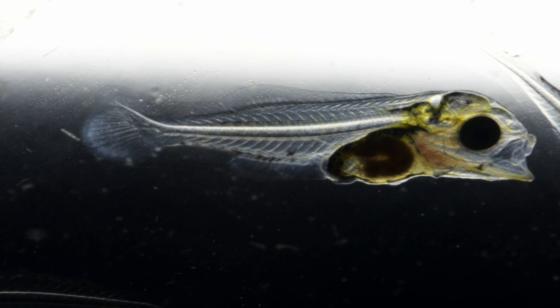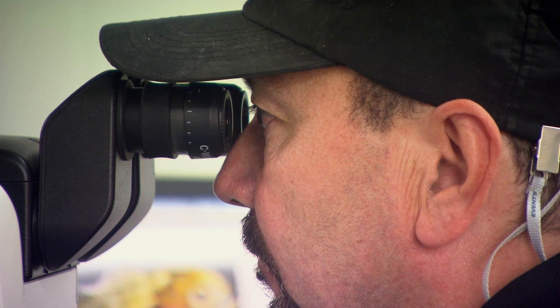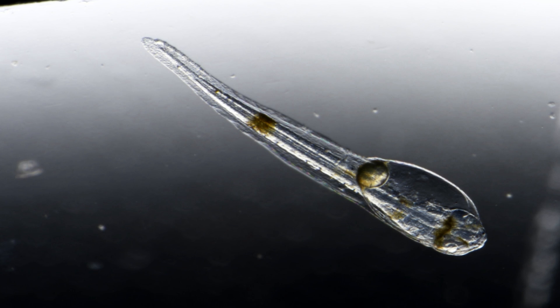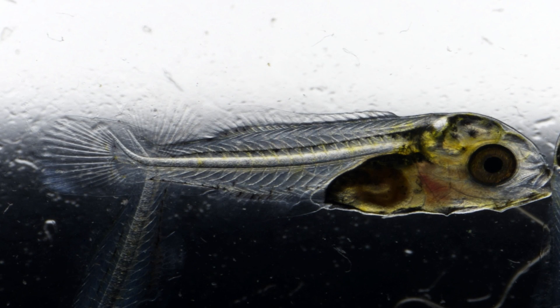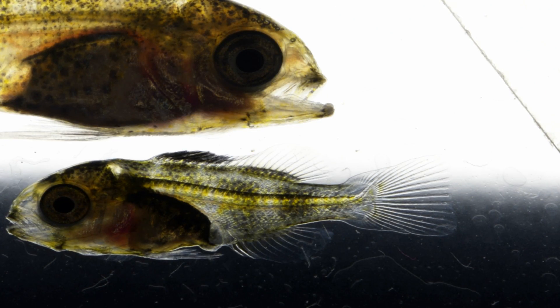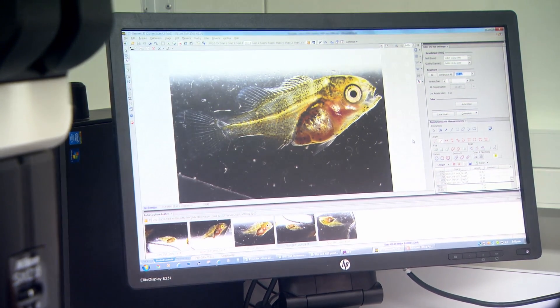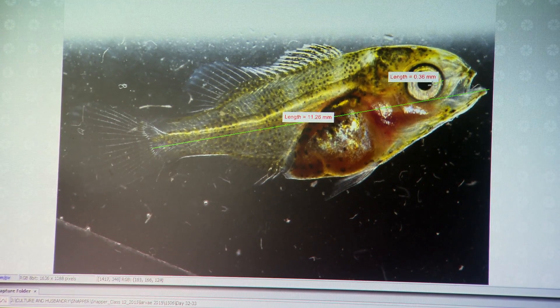Our hatchery staff monitor the larvae very closely on a day-to-day basis. For instance, they capture larvae from our larval-rearing tanks every day and bring them in to look under the microscope to check whether the swim bladder is fully inflated, whether their gut is full with food, whether they are growing well, and whether there are any deformities — checking on a daily basis to make sure they are healthy, good-growing fish.